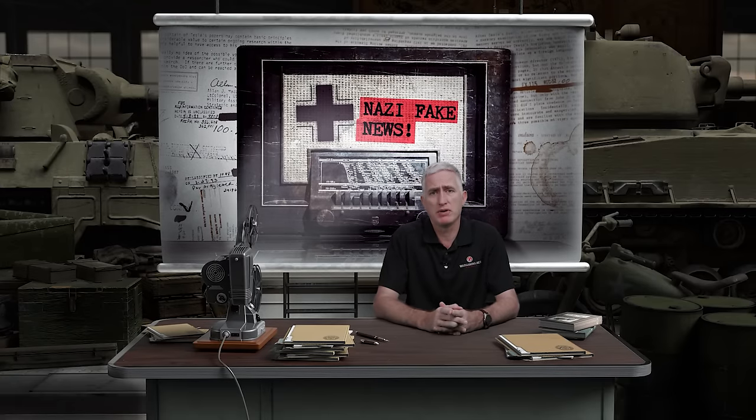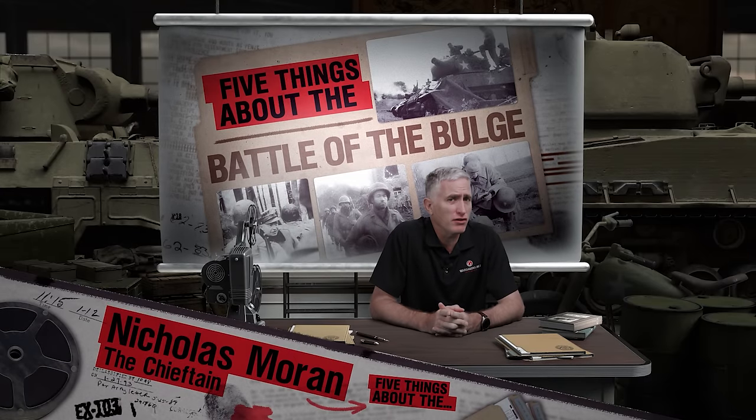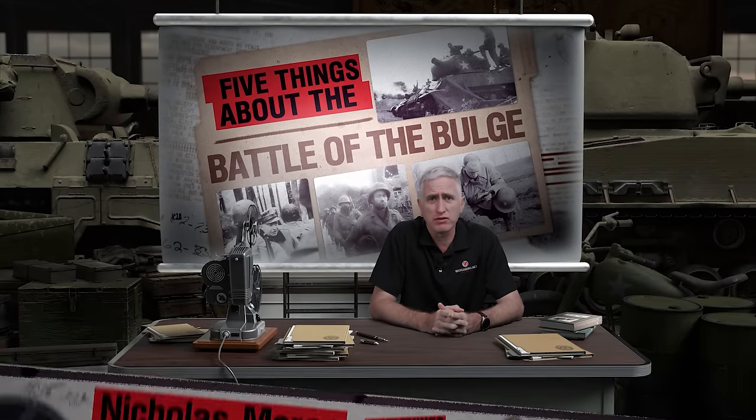By the time the announcement had been identified as a fake on the 10th of January, the damage had been done from New York to the headquarters of Bradley and Patton. So there you go — five things you can use to dazzle your friends and relations at the Christmas dinner table. Hope you found it interesting and informative. I'll talk to you on the next one.